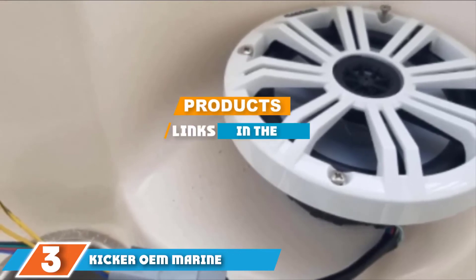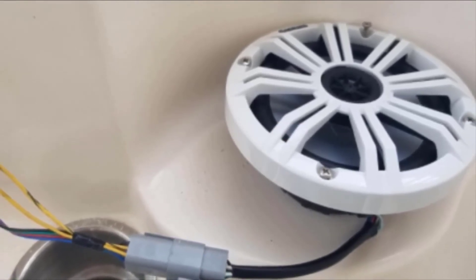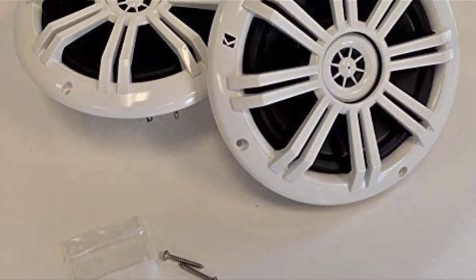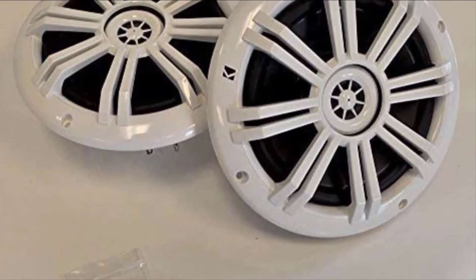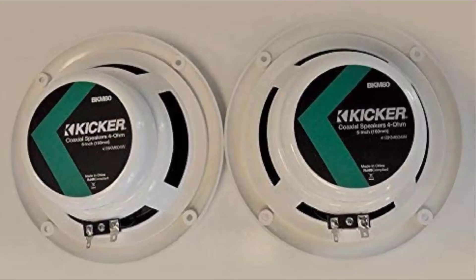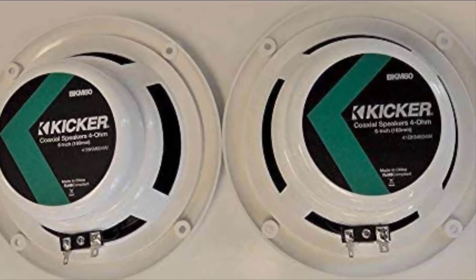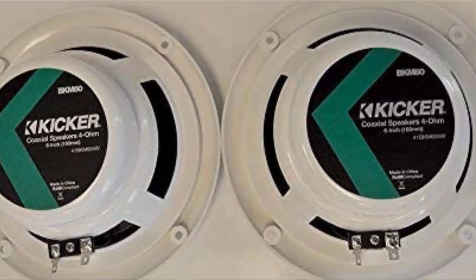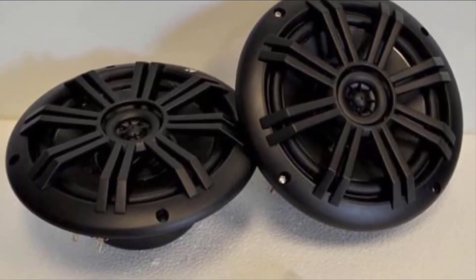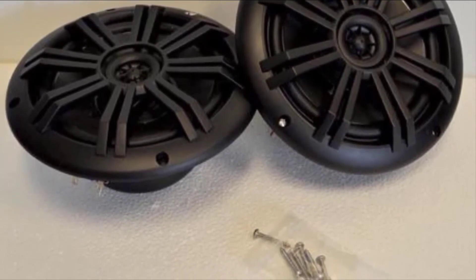Moving on to number three, we have the Kicker OEM Marine Speaker Bundle, one of the highest quality sets of speakers available on the market today. These marine speakers can be purchased as a set of four to provide excellent sound production in almost any marine setting. Each of the four speakers measures 6.5 inches in diameter and is incredibly easy to install. The speakers are completely weatherproof, UV resistant, and have been tested to hold up in salt water. The speaker exterior hardware is forged from high quality rust proof 316L stainless steel. You can install all four speakers at once or use two at a time and save the other two as backup speakers. As a two-way set, these speakers are known for having an extremely good frequency response.